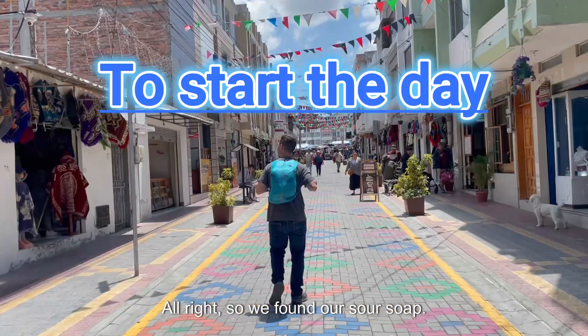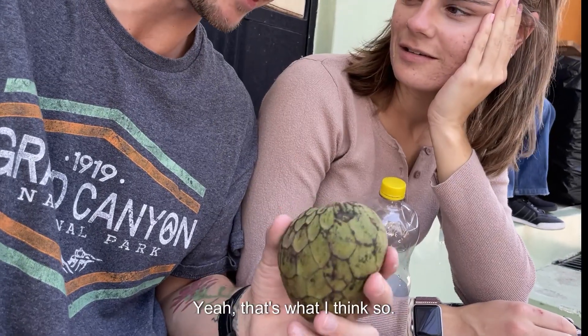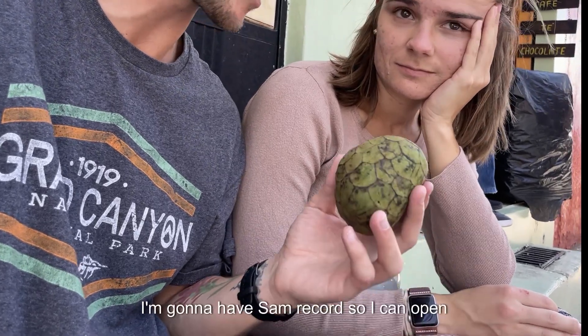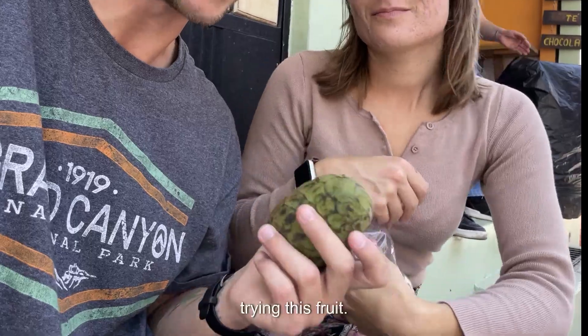So we found our soursop — it is way smaller than expected. Is that how you say it? Yeah, that's what I think so. Oh, I forgot the Spanish name, but we're gonna try this. I'm gonna have Sam record so I can open this up. This is our first time trying this fruit.